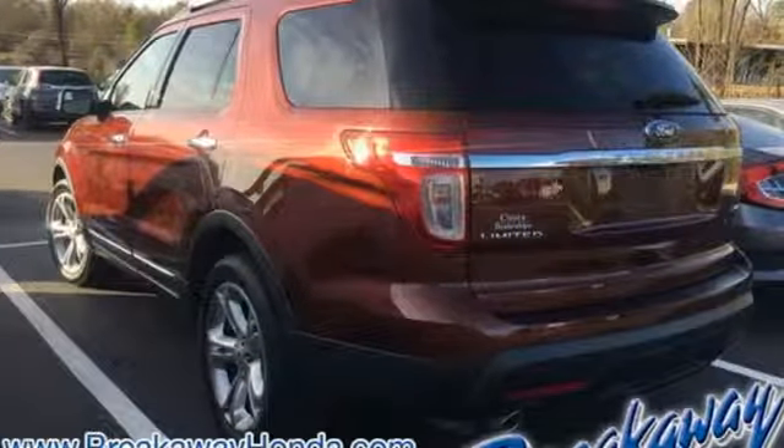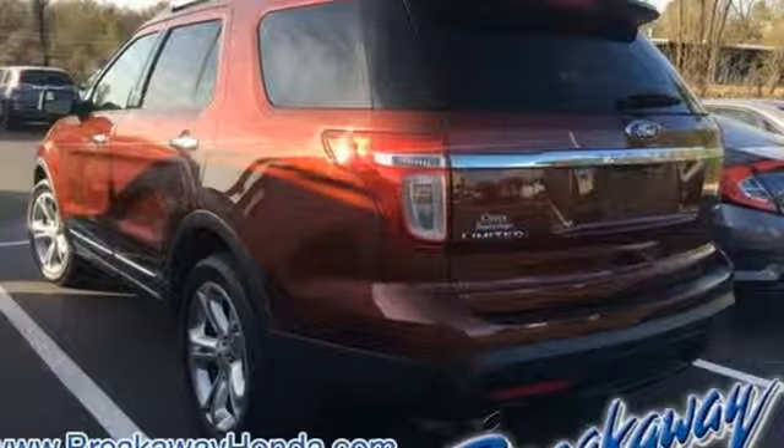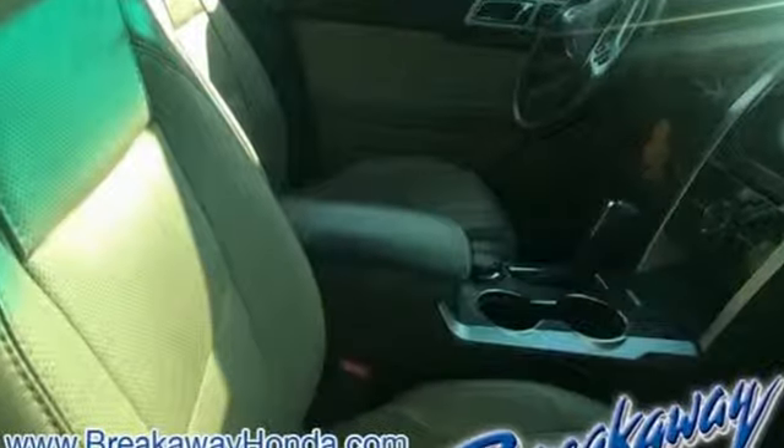The Car Connection notes performance in government crash tests is good. Built on tradition, built to last, Ford.